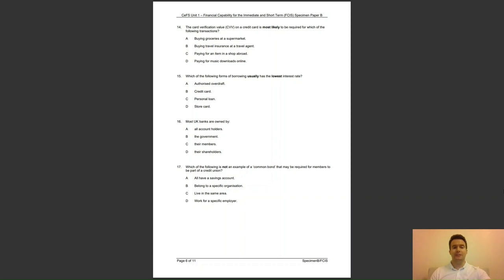Question 16: most UK banks are owned by — A, all account holders; B, the government; C, their members; or D, their shareholders? The answer to question 16 is D — most banks are public limited companies and are therefore owned by shareholders.